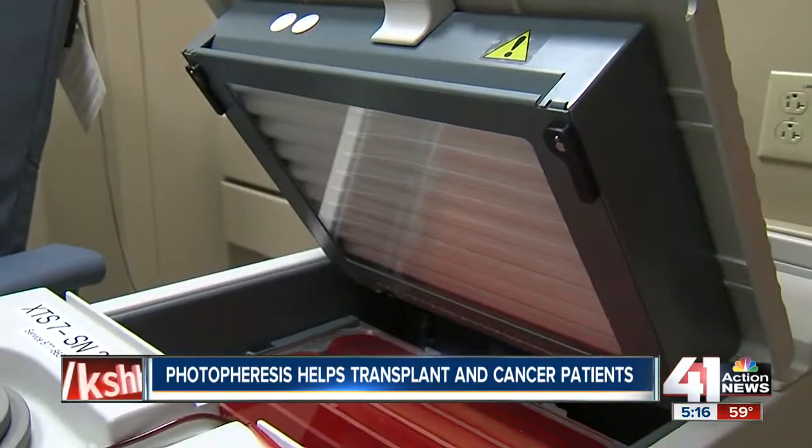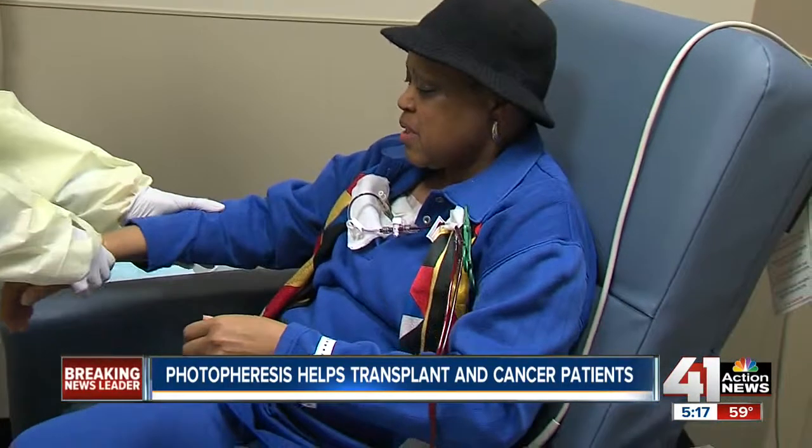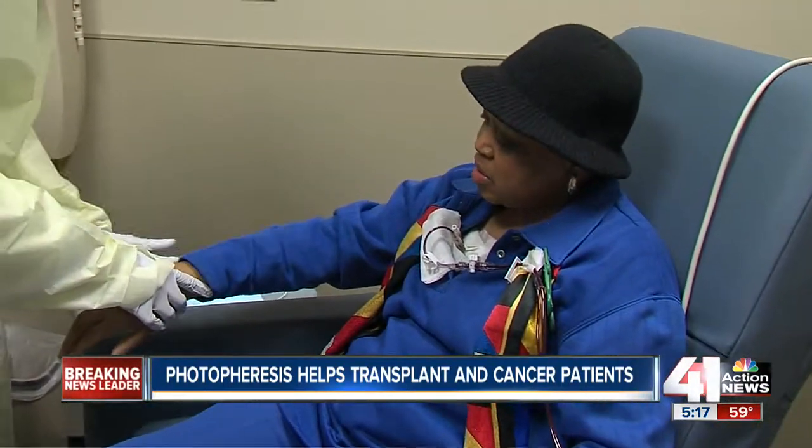Here's how it works: a patient's blood is pumped out and through a machine. The white blood cells are exposed to UV rays. Once those cells are returned to the body, they change how the patient responds to cancer or an organ transplant.